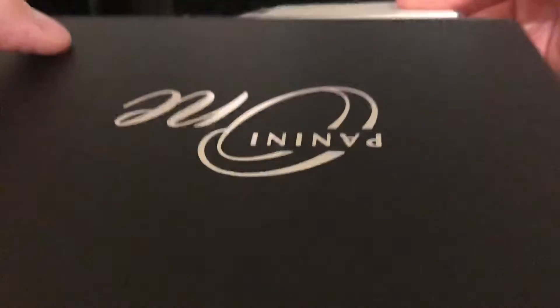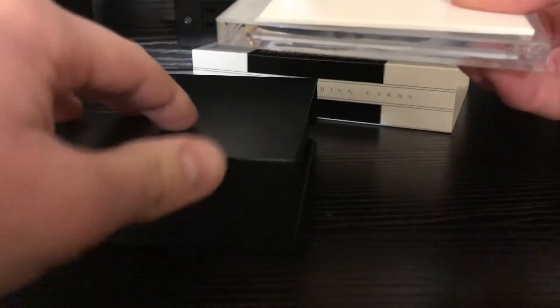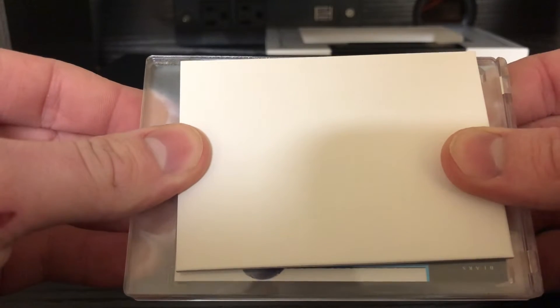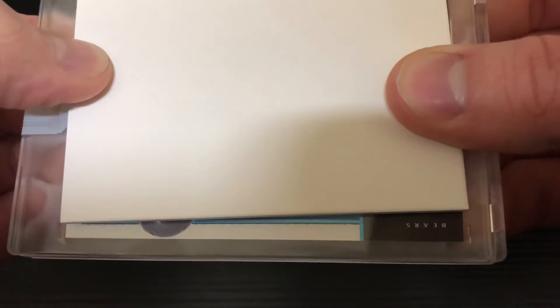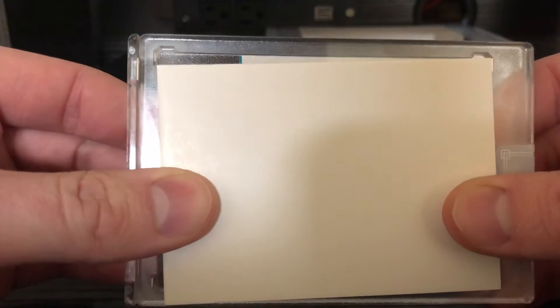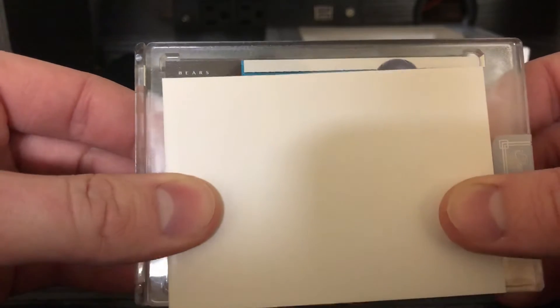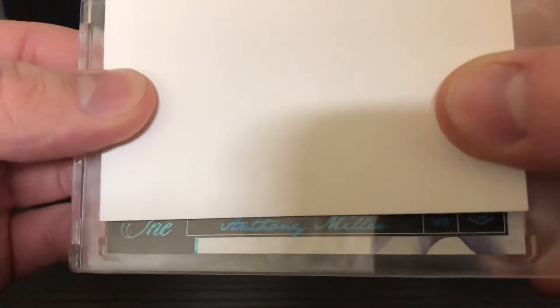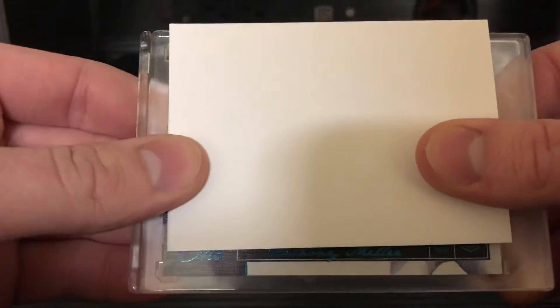Got her covered up. Let's see what I got. I'm nervous, man. I think the numbering is right here. It says Bears. Bears. It's either Anthony Miller, maybe. It's blue. Anthony Miller — so it should be a patch auto.